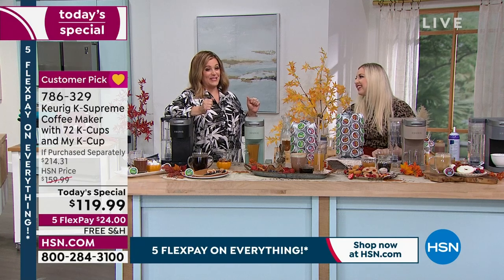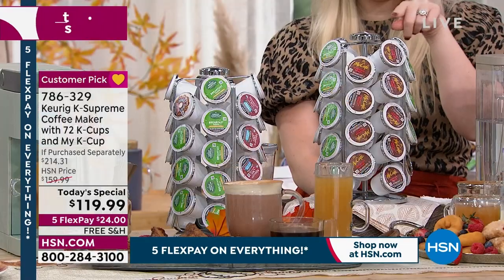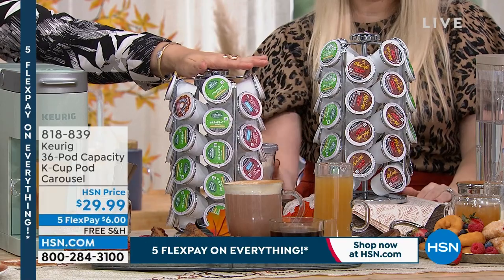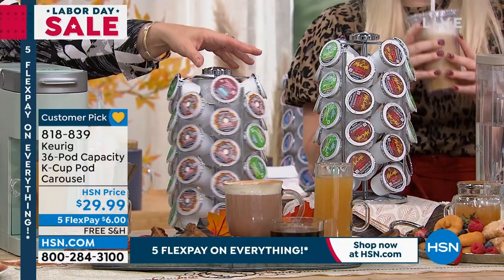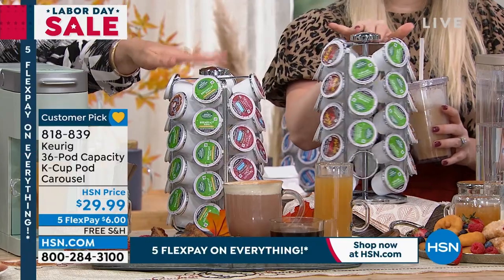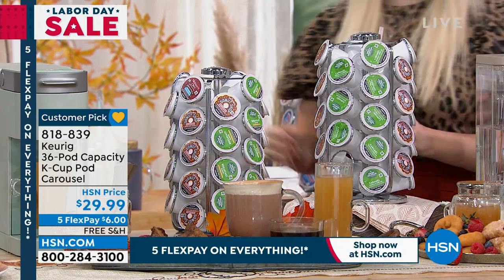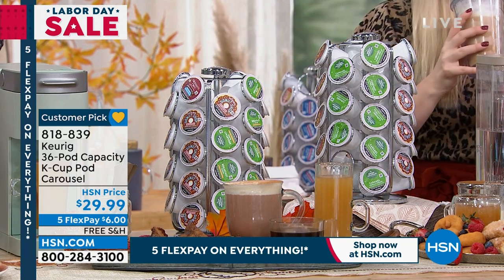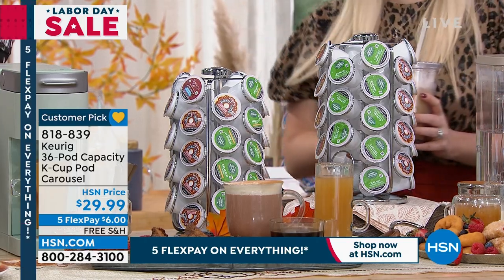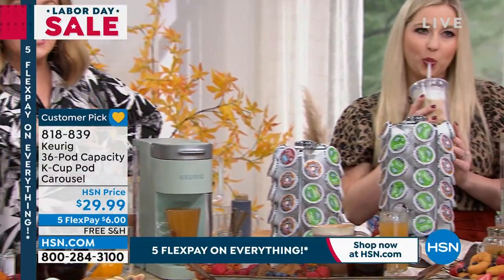Item 786-329 is your item number. Over 2,000 now gone in our today's special from Keurig — the leader in single cup brewing. Not only do you get your brewer, but you're getting 72 cups of coffee — that's $40 worth of coffee alone — plus the $15 My K-cup people buy separately. The brewer by itself is usually $159.99, making this an over $214 bundle. The sage will be the next to go — that soft green. We've got gray, farmhouse white, red, and black as the number one seller. Lowest price we found, biggest offer, lowest price HSN has done. The carousel is also available at $29.99, item 818-839 — $6 on any debit or credit card, free shipping and handling, down to 500 left.